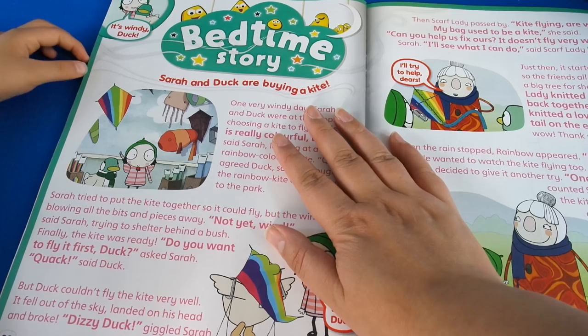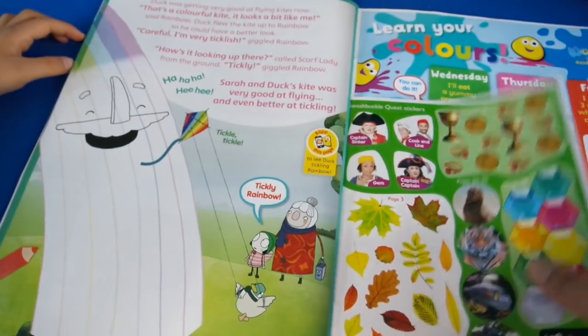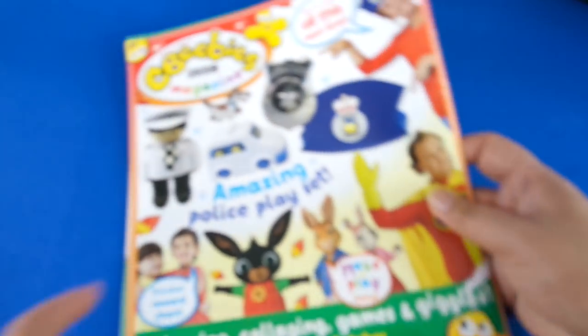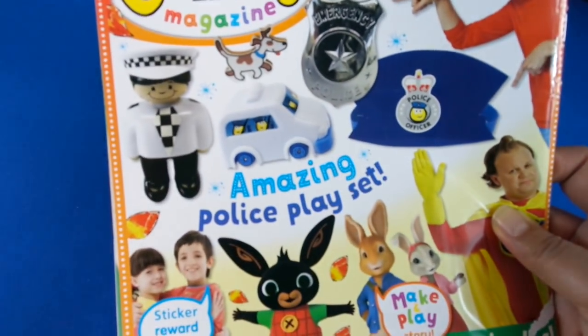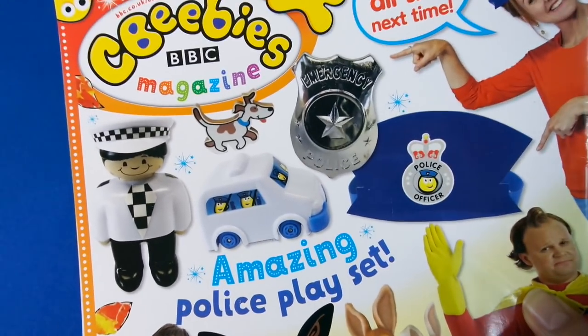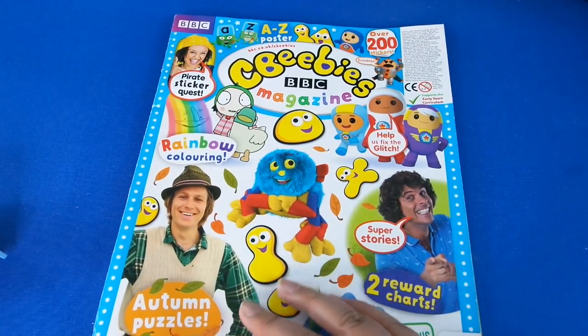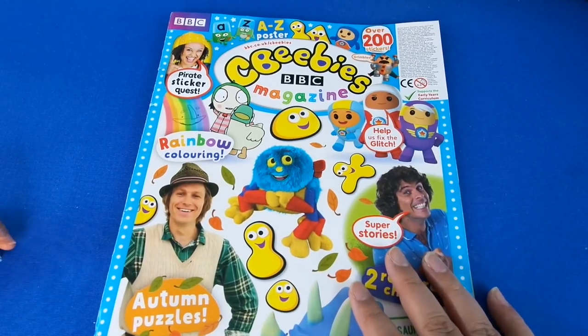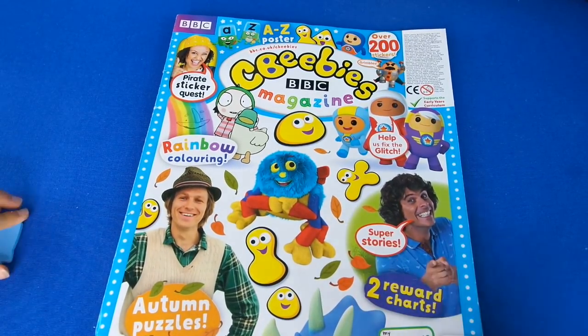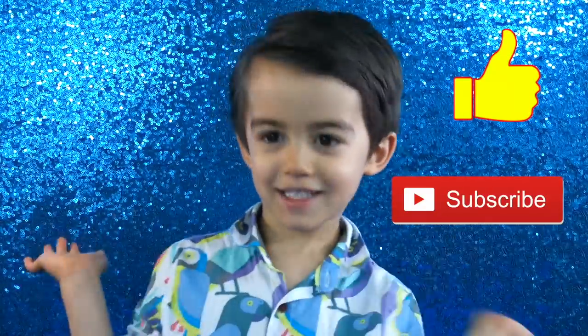And finally we've got the bedtime story, and this time it's Sarah and Duck about them buying a kite. And that's it for this month — this is the back page with the reward chart. Next month you've got amazing police play sets. I hope you enjoyed that — it didn't seem like a really thick edition but we've had loads to do, haven't we. We've done loads of activities, so thanks for watching and we'll see you again next time. Bye guys! Remember to like and subscribe — what do you like to see next?